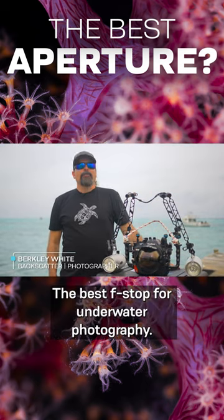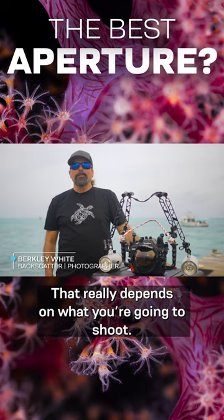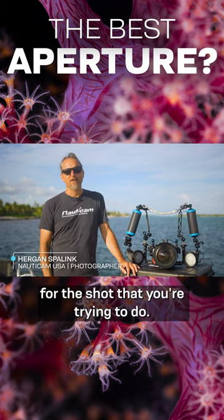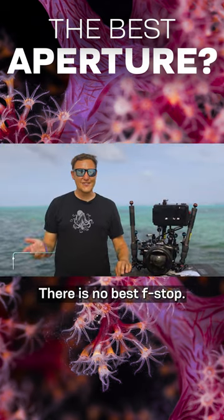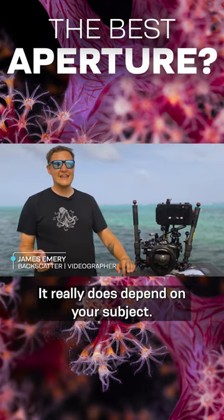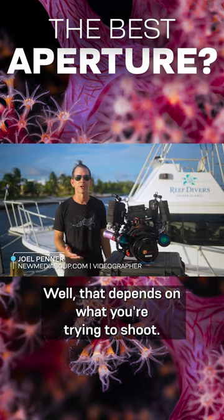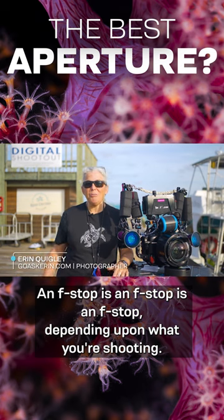The best f-stop for underwater photography really depends on what you're going to shoot. The best aperture is the one that's right for the shot you're trying to do. There is no best f-stop — it really does depend on your subject and what you're trying to shoot. An f-stop is an f-stop depending upon what you're shooting.